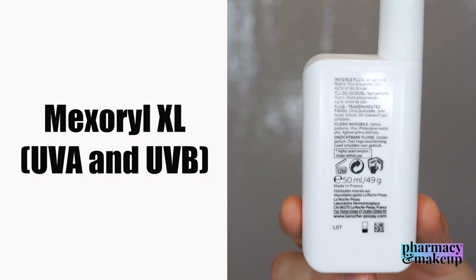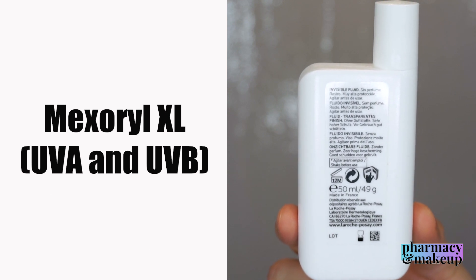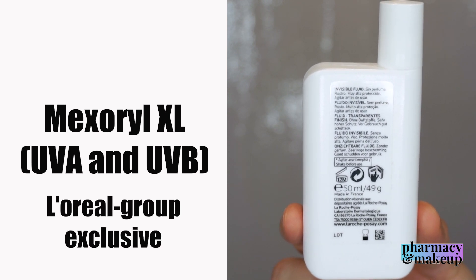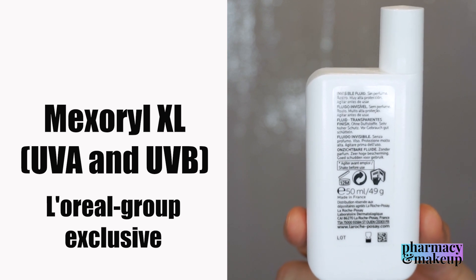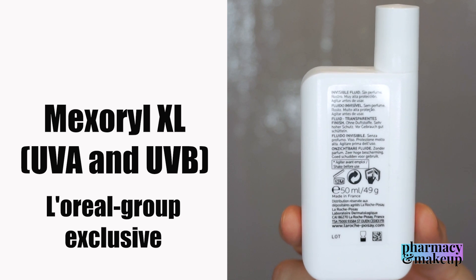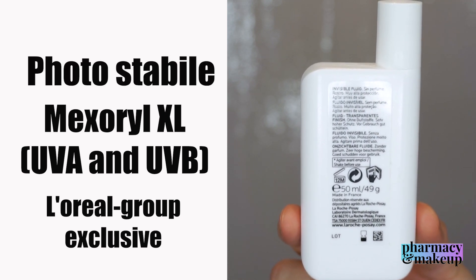Then we have Mexoryl XL. This is another UVA/UVB filter and it is an L'Oréal exclusive sunscreen agent — L'Oréal has patented it, so it can be found only in L'Oréal's sunscreens. La Roche-Posay is owned by L'Oréal. This is another photo-stable chemical sunscreen.